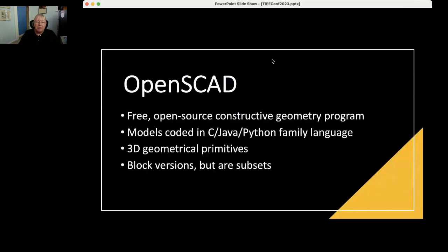Everything we do is open source except our books, but all the models behind them are open source and written in OpenSCAD. OpenSCAD is a free and open-source constructive geometry program. It's wonderful for schools because you code models in something that looks sort of C/Java/Python-ish but isn't quite any of those. It has 3D geometrical primitives. All our models are designed so you're just changing a few numbers, so you don't have to know how to code to use them.